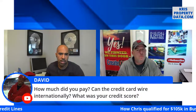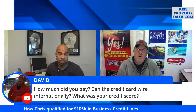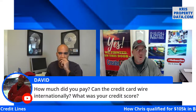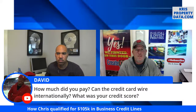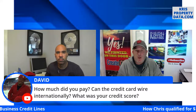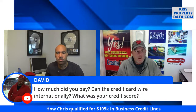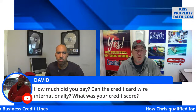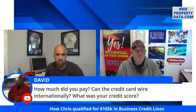David wants to know how much did you pay and can the credit card wire internationally. I don't know about international wiring, but from my travel experience you can use most credit cards internationally as long as you call in for pre-approval. If you just show up in a foreign country and start swiping your American Express without notice, they'll probably flag the account. So if you're going to use it abroad, call the institution and let them know you'll be traveling.